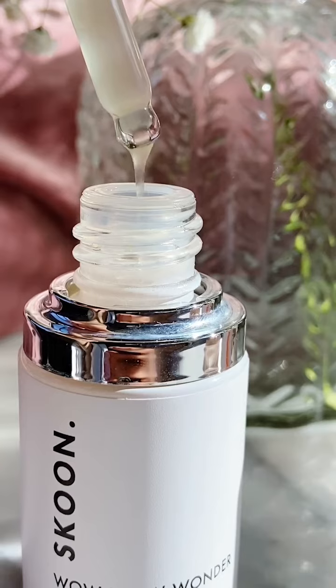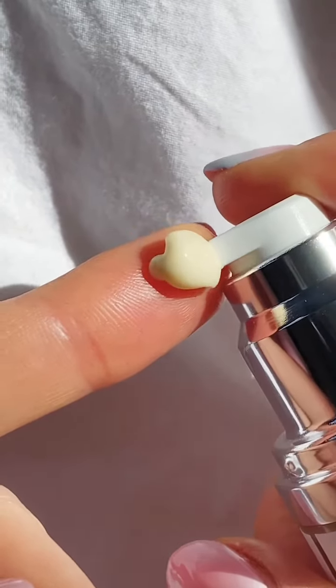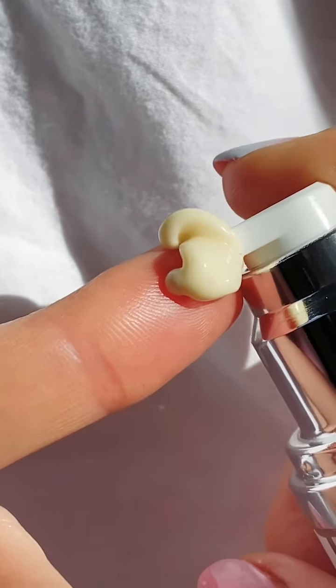So my morning routine — I obviously cleanse with the Gel to Milk Cleanser, then I make sure that my face is still damp when I apply the Wow Wow Wanda Serum. You need to apply a moisturiser directly after to lock in that moisture. I then put two pumps, just dab it on everywhere on my face, smear it in, and then down into my neck as well.